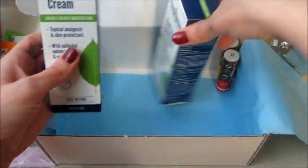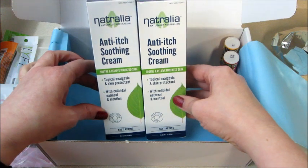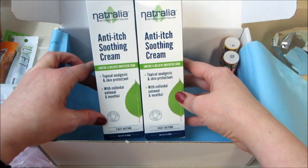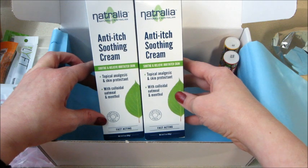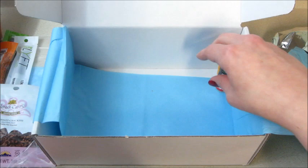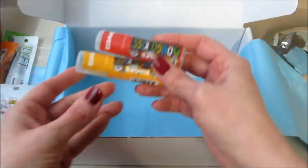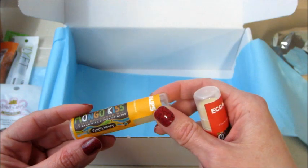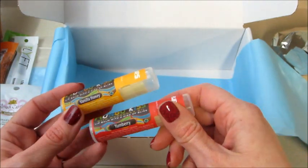I got two of these anti-itch soothing creams. I've gotten plenty of those in the past, which is great because we have all sorts of skin problems — eczema, irritated dry skin — so those always come in handy.